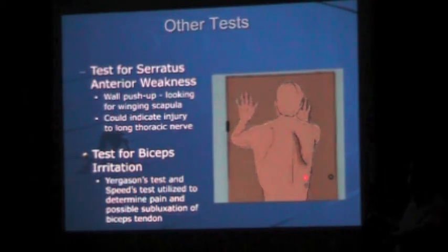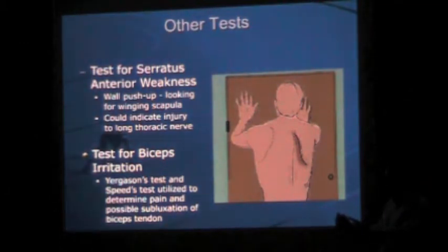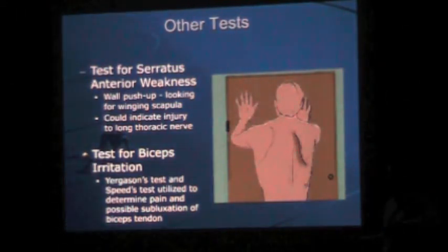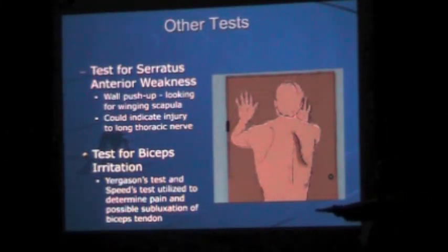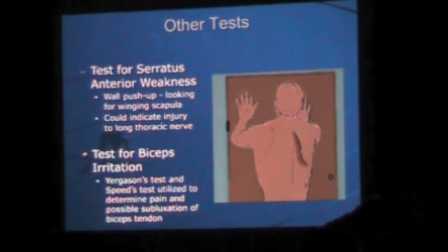For scapular winging: after evaluating range of motion and strength, have patients do a wall push-up or lean against the wall with arms up. If the scapula wings out obviously, it indicates scapulothoracic imbalance, causing instability and a bursa underneath the scapula, with anterior muscles overcompensating. This can also indicate an injury to the long thoracic nerve. For biceps irritation, Speed's test: arm out, supinated, resist downward pressure — anterior pain is positive. Yergason's test: resist supination with the elbow at extension — biceps pain indicates biceps pathology.